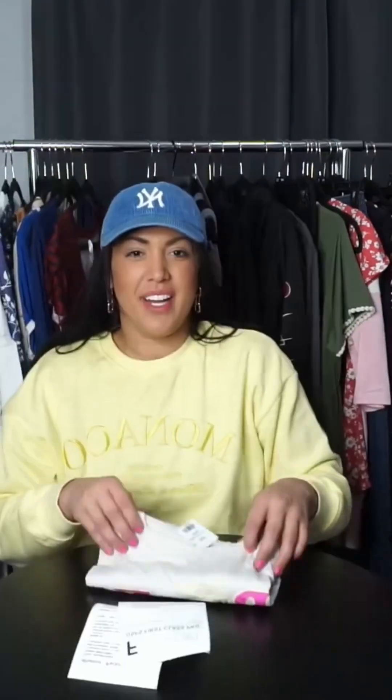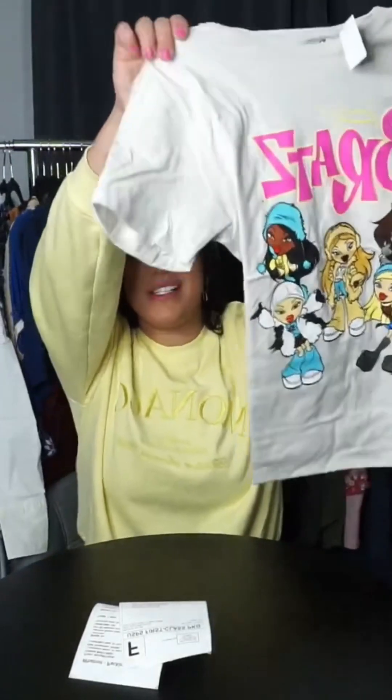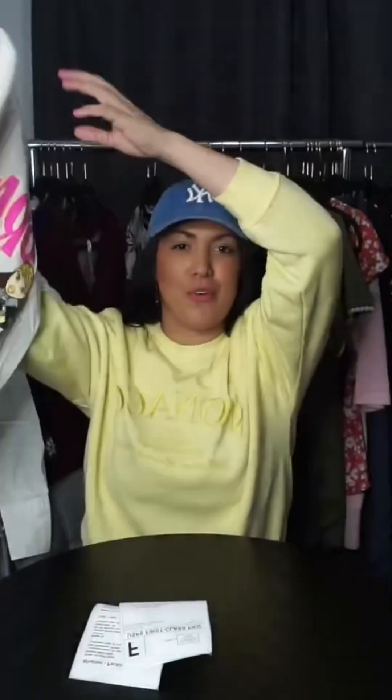All done. Next order was for this amazing Y2K style Bratz graphic tee — that went up nicely. I actually got a bunch of these Bratz graphic tees on the palette and put them in the buy-it-now section. They are almost sold out — they are really trendy right now. Put that one in a plastic bag, then a poly mailer, and it's all good to go. And a shipping label.